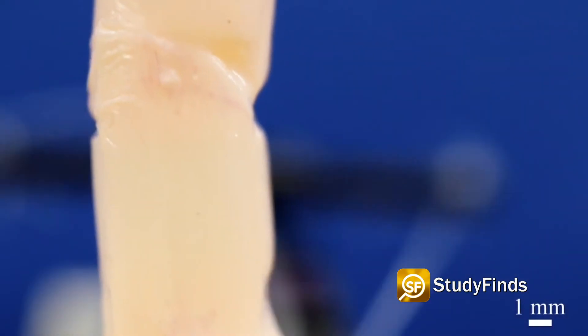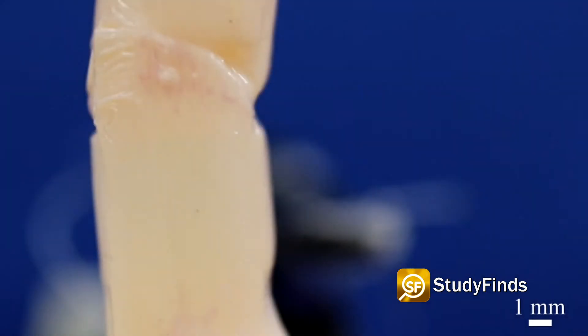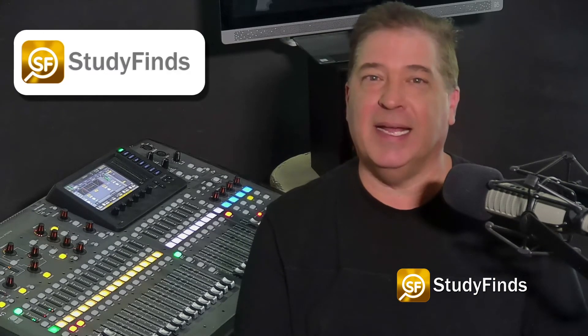To craft this new skin, the Tokyo team dipped the robotic finger in a solution of collagen and human dermal fibroblasts — the two main components that make up human skin connective tissue.